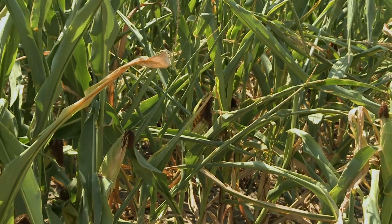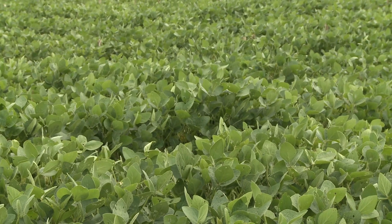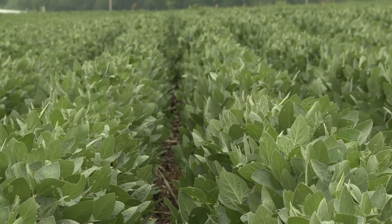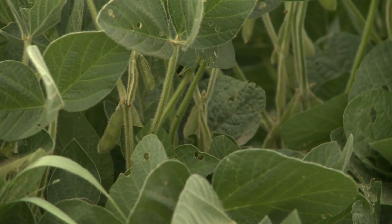Soybeans have vegetative growth stages and reproductive stages simultaneously. So when we get to the R1 stage of growth on a soybean plant, which is flowering, we can also have additional vegetative stages developing on the plant at the same time. We talk about how important the R3 growth stage is, where we have a pod on the upper four nodes of the plant that's 3/16ths of an inch in size, and how the soybean plant at that time needs to be really happy for outstanding yields — meaning it has adequate water, soil moisture, nutrients, and sunlight.